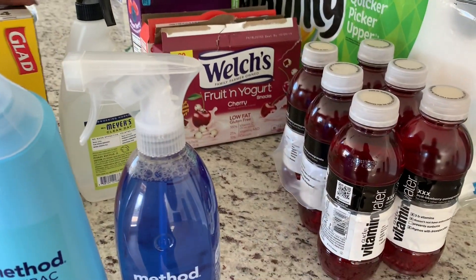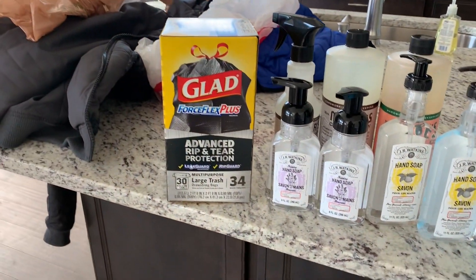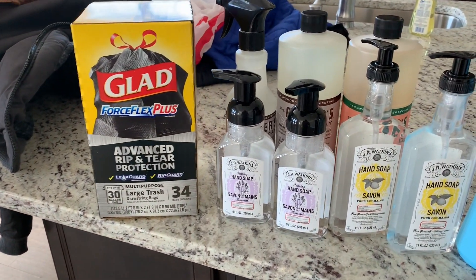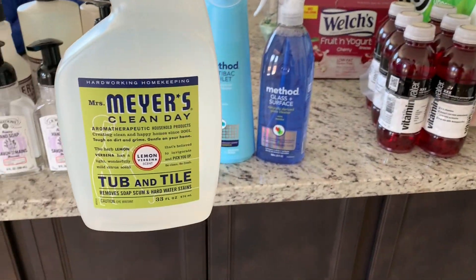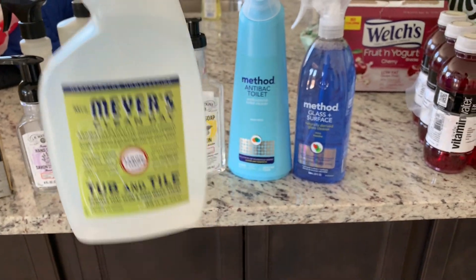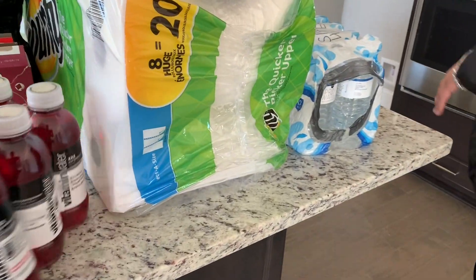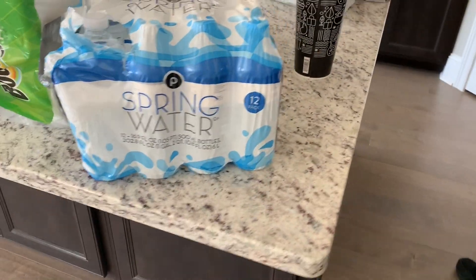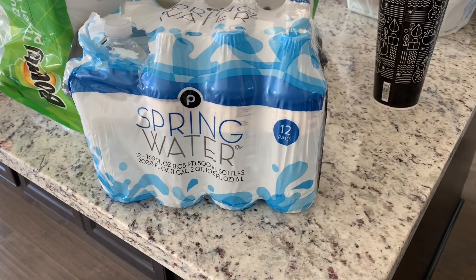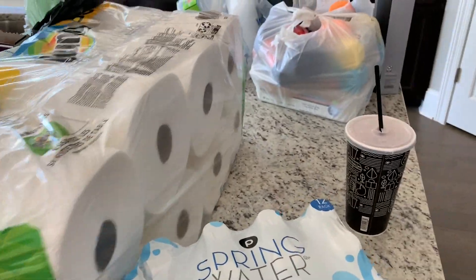We got a lot of picking up to do today in the backyard from where the movers left trash in the yard, so I bought some Glad trash bags as well. Another Mrs. Meyers cleaning supply for the tub and towels in the bathroom. The kids also wanted some drinks and snacks, so we got some vitamin water and natural Publix water — we just kind of needed some water to clean the house today. We also got some Bounty paper towels.